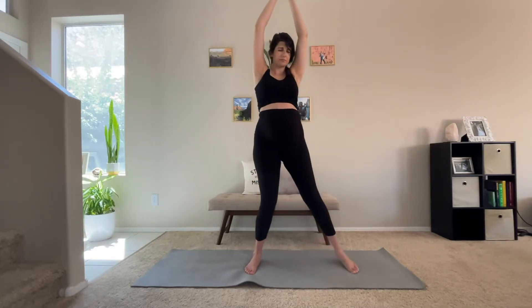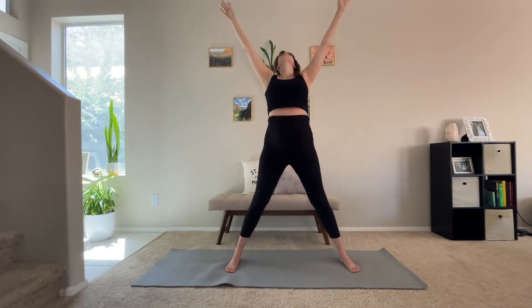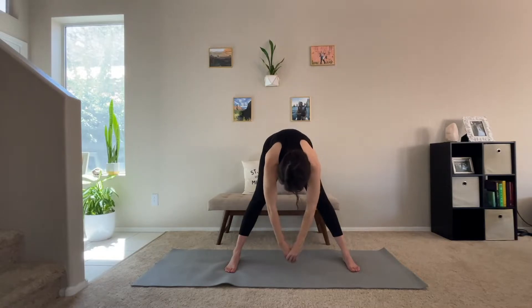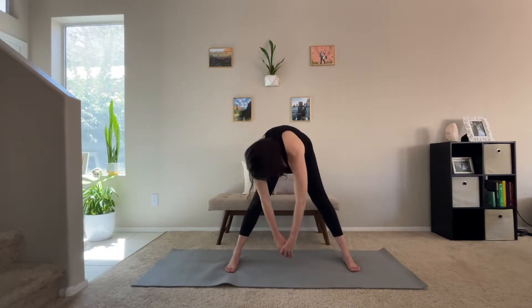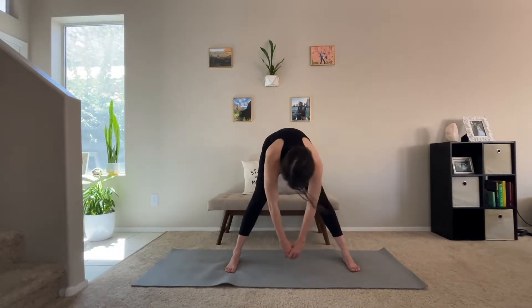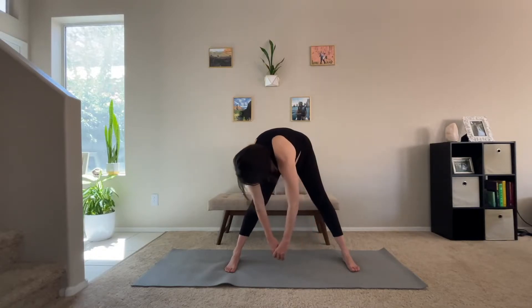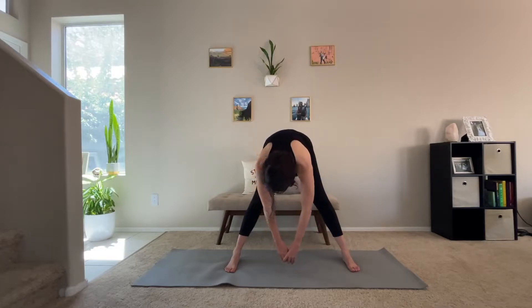Take our legs a little bit wider than shoulder width apart. Reach up towards the sky into star pose. And then we're going to bring our biceps by our ears, keeping our back straight, slowly diving all the way towards the ground. Keep your legs nice and wide here to make room for your belly, and we're just going to gently sway back and forth, allowing the body to hang there.